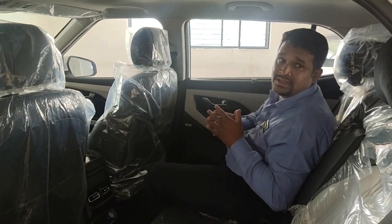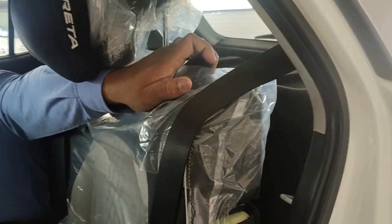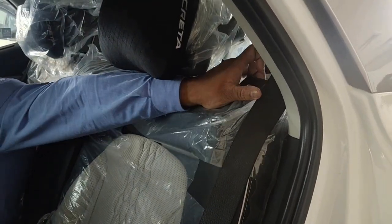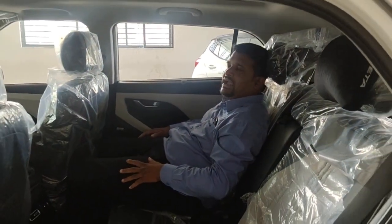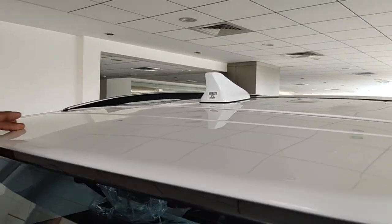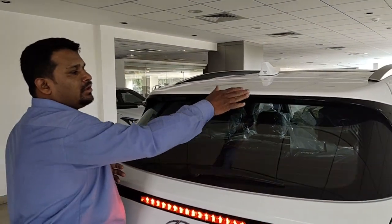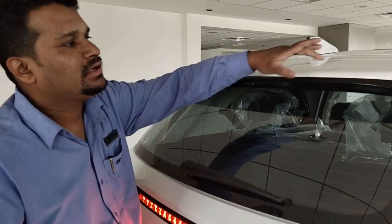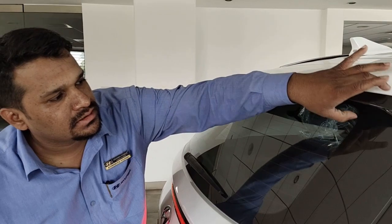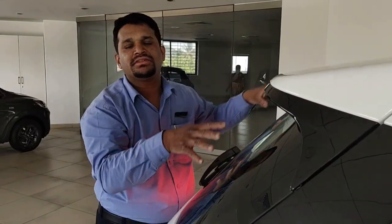This car comes with a two-way reclining rear seat — first step and second step — so as per your convenience you can enjoy the rear room. At the rear you get a shark fin antenna, which gives an overall sporty look. It comes with a dual combination spoiler. The fit and finish, the looks, the spats — everything is a good combination with the vehicle.